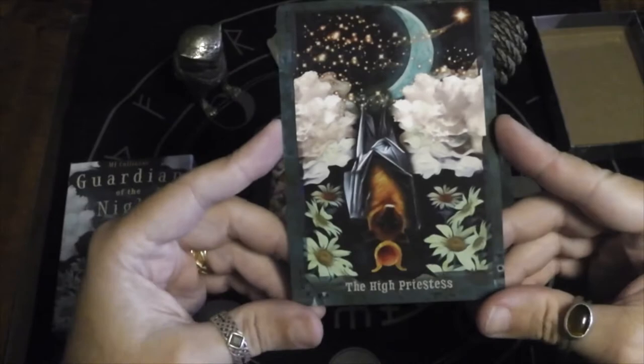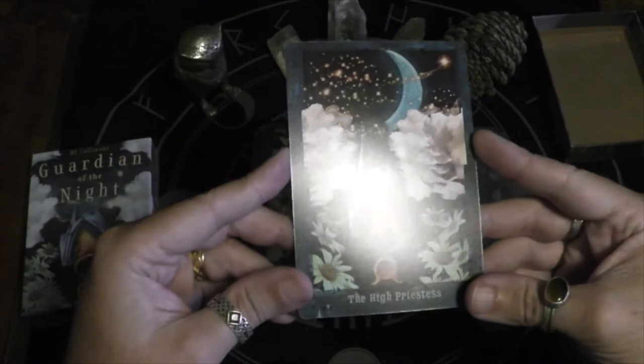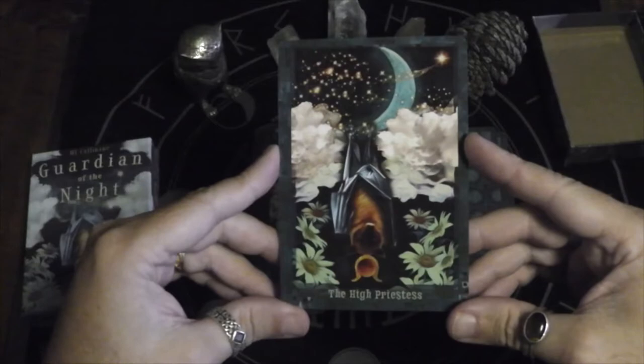I love this High Priestess, which is actually the cover of the box. It is matte but has a little bit of gloss to it. Here we have the bat — which is gorgeous — hanging from the moon.